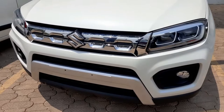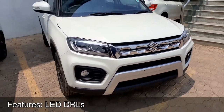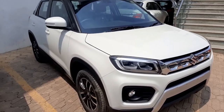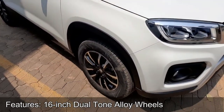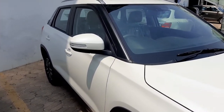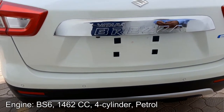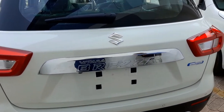With Progressive Smart Hybrid Technology, the new BS6 4-cylinder petrol engine delivers a maximum power of 103.25 bhp at 6000 rpm and a peak torque of 138 Nm at 4400 rpm. The engine is equipped with a 5-speed manual or 4-speed automatic transmission.